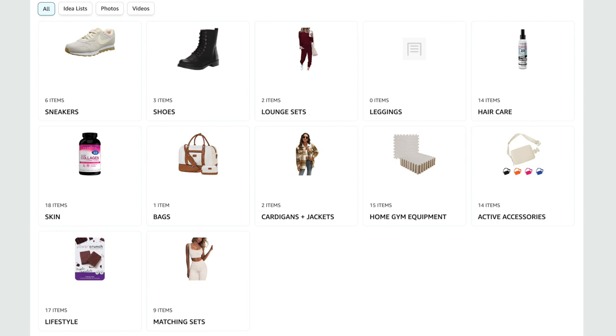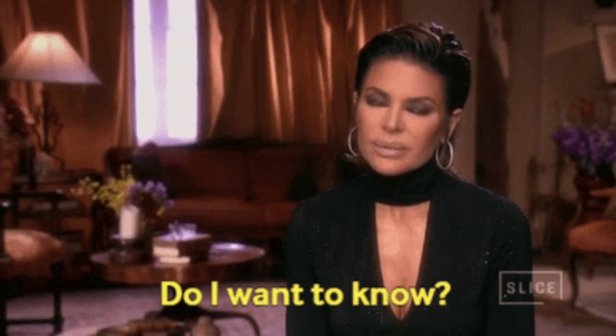My Amazon storefront has all my tried and true Amazon pieces, all categorized nice and neat — different folders including sneakers, leggings, active sets, ribbed lounge sets, and I'm constantly adding to it as I try new things. Anything purchased through my links does help this channel out big time. It doesn't even have to be anything I share with you — just shop through my link with whatever you've got in your cart and it'll still count.